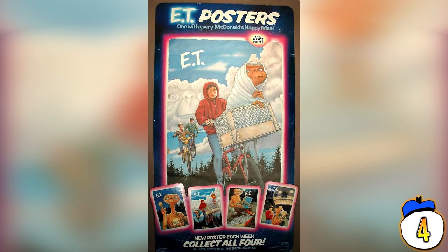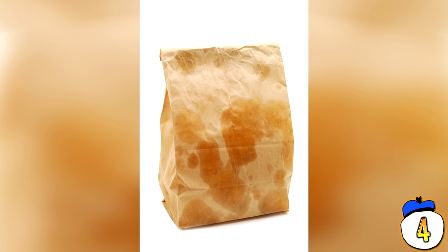#4 – E.T. Poster. Posters aren't the worst idea for kids — they're hard to choke on, for one. Also, kids enjoy decorating their rooms and a wholesome movie poster is probably better than all the pin-ups you have lining your walls. The main issue is that the poster comes all folded up, so it's going to have those OCD-triggering creases all over it. It's also next to your french fries and cheeseburger, so you know it's going to come covered in McGrease.